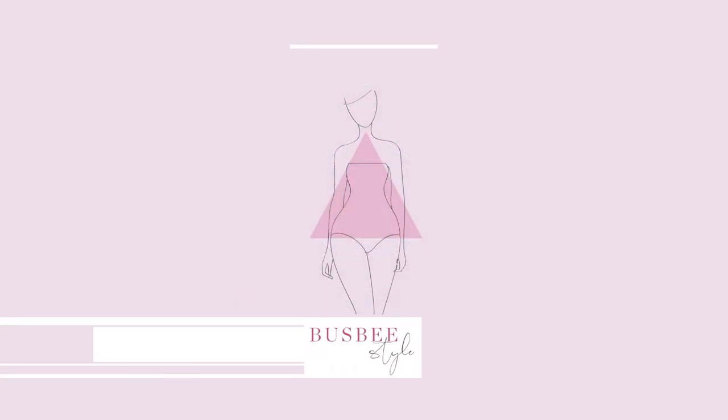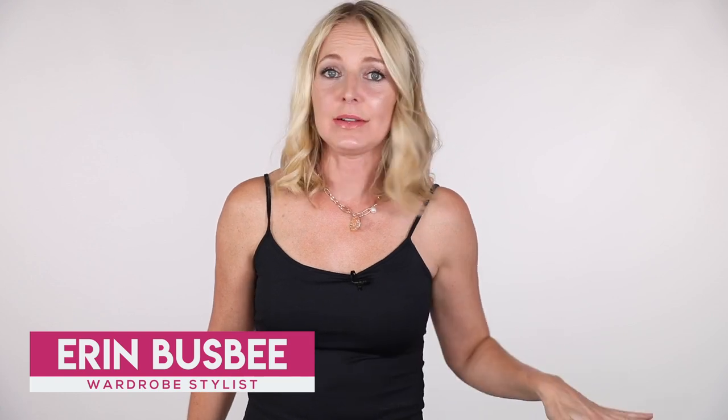How to dress your triangle-shaped body type. Hi ladies, it's Erin and welcome back to my channel.